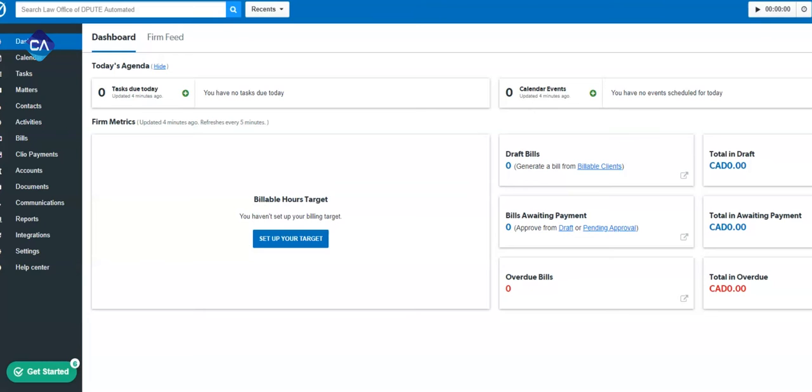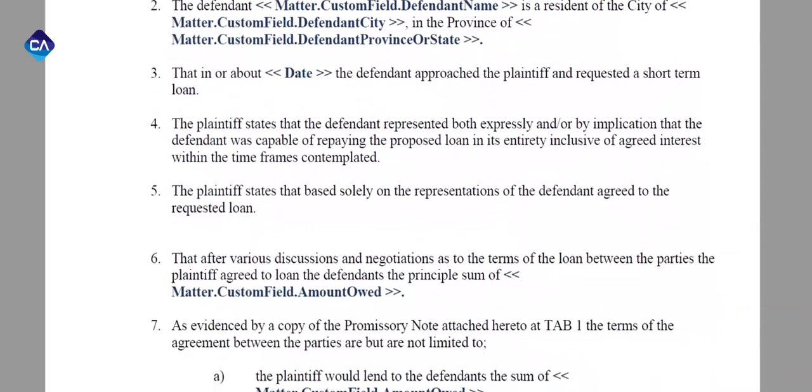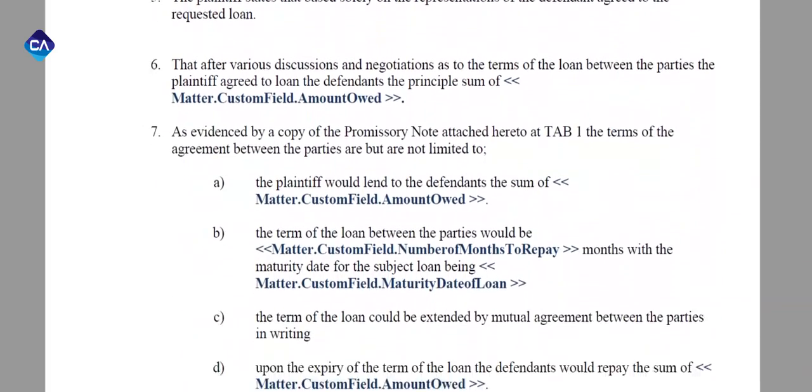Automating claims with Clio is easy. Claim Automated integrates with Clio's Law Practice Management software. Now civil litigators can access Claim Automated from a single interface. Claim Automated provides standardized claims and the fields you need.